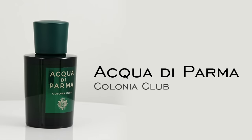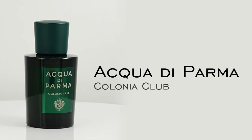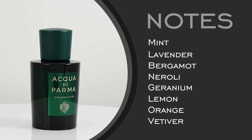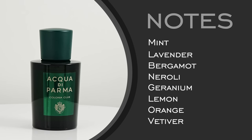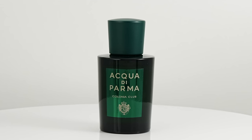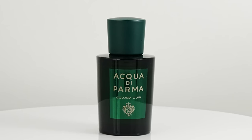Next on our list, we have Acqua di Parma Colonia Club — a fragrance we've mentioned several times on this channel. I like this a lot, and I know many people when they think of the Colonia line look elsewhere — this is almost the oddball out. What I like is it combines some fougere elements with sporty, wearable elements for the 21st century. Notes: mint, lavender, bergamot, neroli, geranium, lemon, orange, and vetiver. When you spray this on, you get a refreshing upkick with the mint, bergamot, citrus, and lavender — that's where some of the fougere elements come in. More youthful but still sophisticated — classic Italian perfumery, maybe reformulated to fit a younger demographic. The name Colonia Club reminds me of a country club — definitely a gentleman's fragrance.